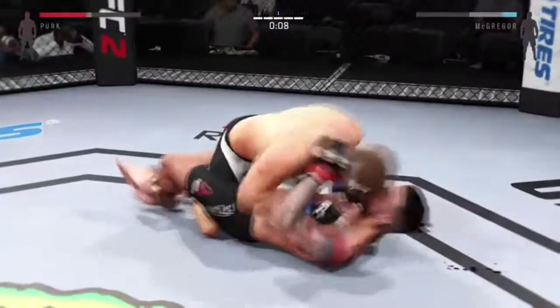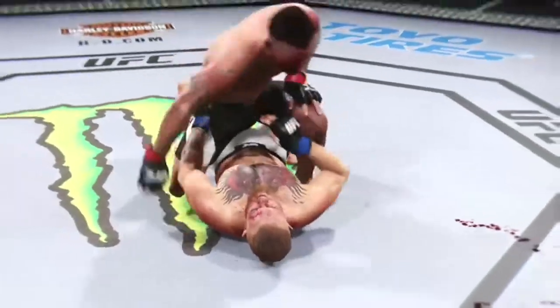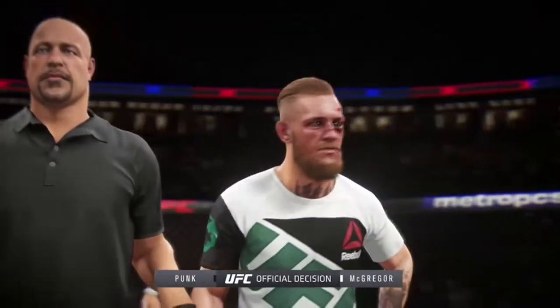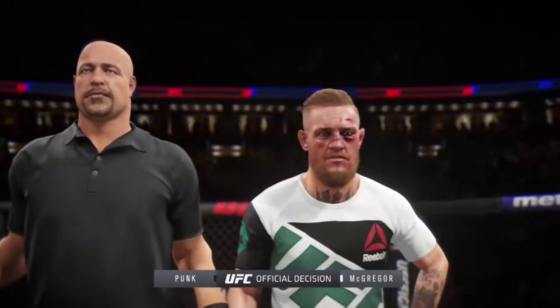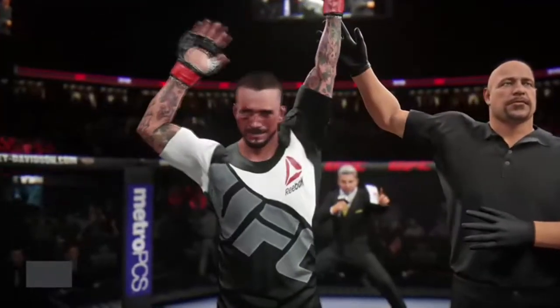Almost caught him. Takedown. Tries to pass from full guard to half guard but can't. What a great fight — this one goes the distance! What an outstanding back-and-forth fight. Let's find out who has won this fight. Ladies and gentlemen, after five rounds we go to the judges' scorecards for a decision. All three judges score this contest 49-46. The winner by unanimous decision — CM Punk!